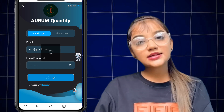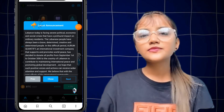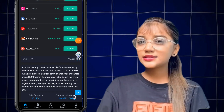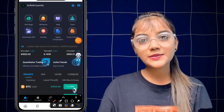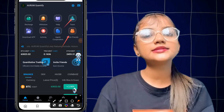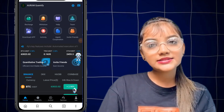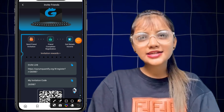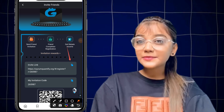First of all, you need to register on this website. It is a very profitable website called Dwaymall. Click the link in my description to open the platform. You can enter your email address, set your password, re-enter your password, and the referral code is already filled in. Then click the sign-up button.